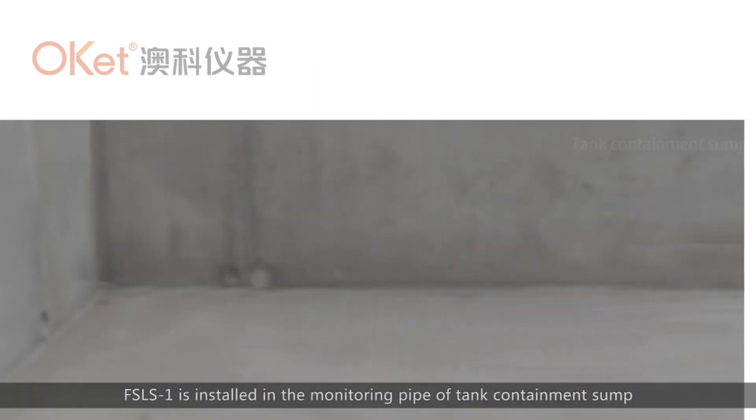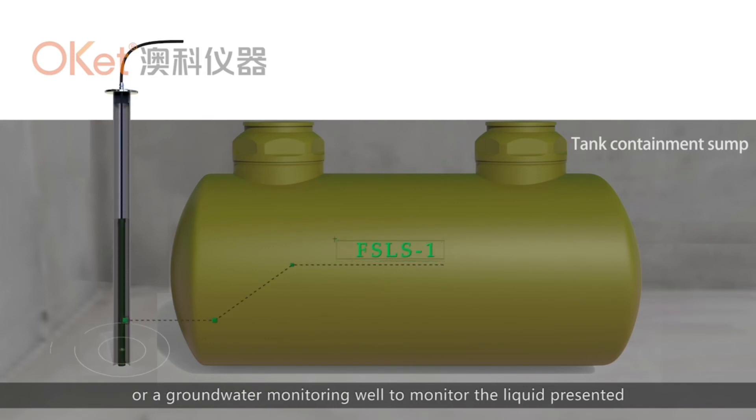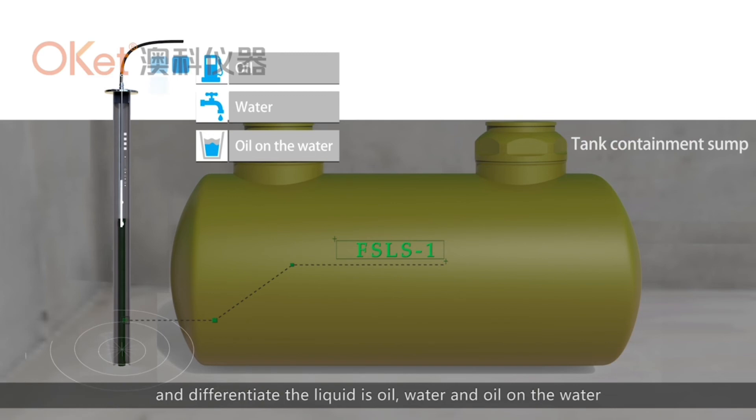The FSLS-1 is installed in the monitoring pipe of a tank containment sump or a groundwater monitoring well to monitor liquid presence and differentiate among liquid soil, water, and oil on water. Different water alarm points can be set according to need.